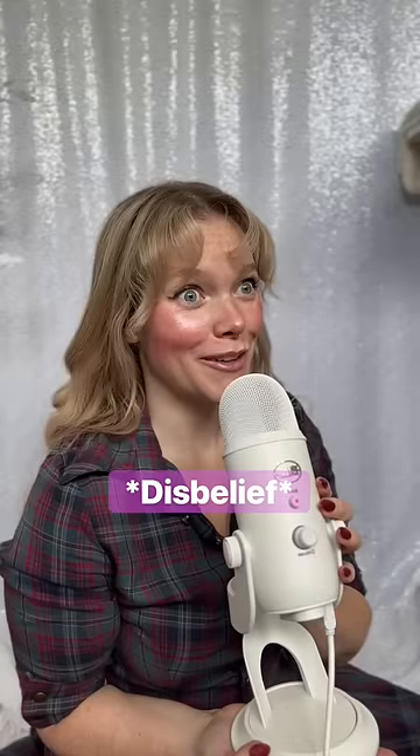Cosplaying Disney princesses, but make them cottagecore. Today, we are cottagecoring Princess Rapunzel from Tangled.